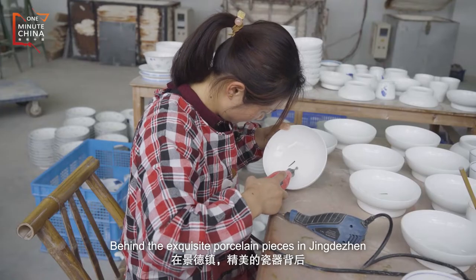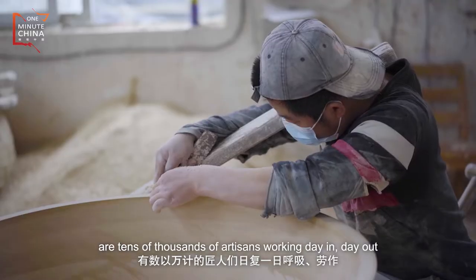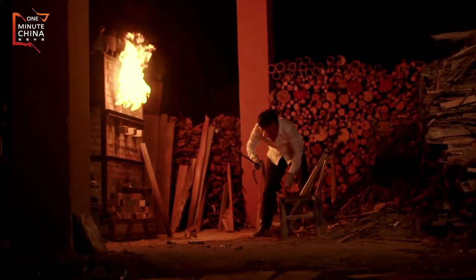Behind the exquisite porcelain pieces in Jingdezhen are tens of thousands of artisans working day in, day out.